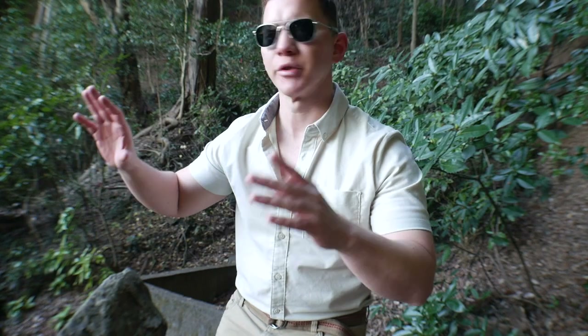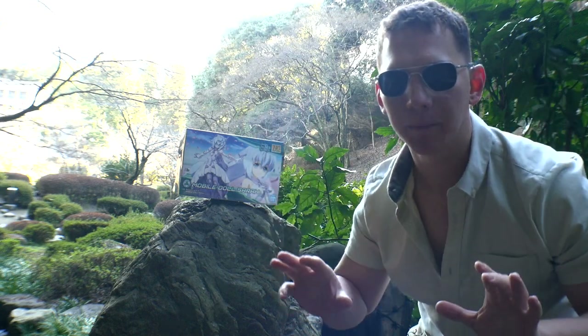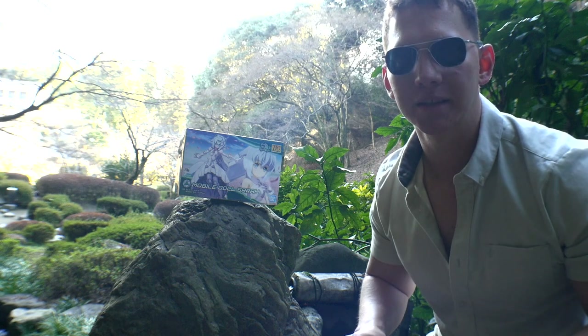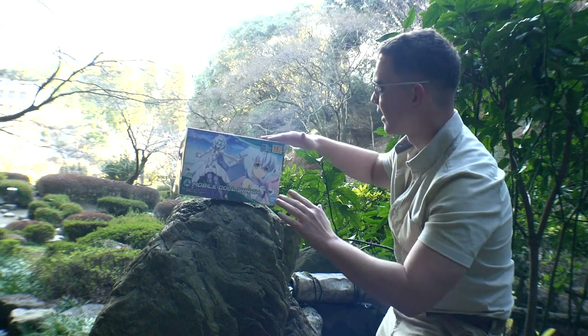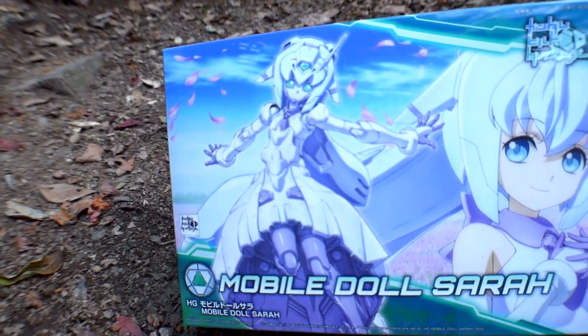Alright, here we go — it's right here on top of this rock. We're going to gently move over there, non-hostile, keep our hands up, calm it down, and start observing. Here it is — the Mobile Doll Sarah. Keep your hands up; it may not be hostile but you don't want to provoke it to run away. We'll just calm it down and bring it to a new location to get some good lighting on it. Stroke the top gently — just like that — and no problems whatsoever, it's calm.